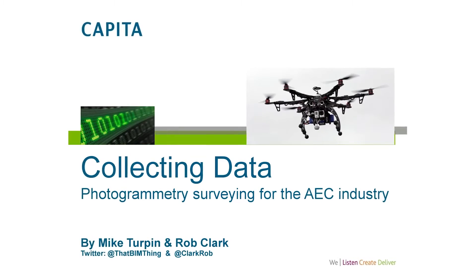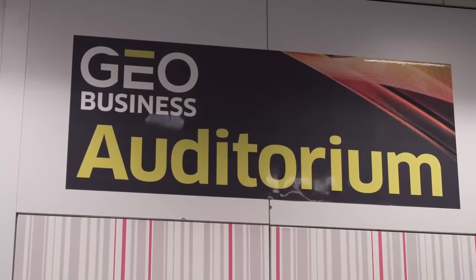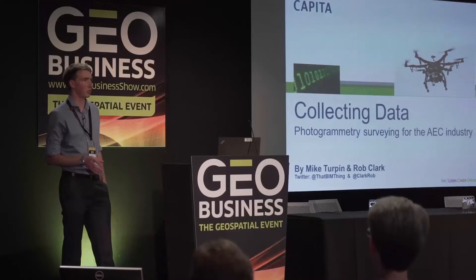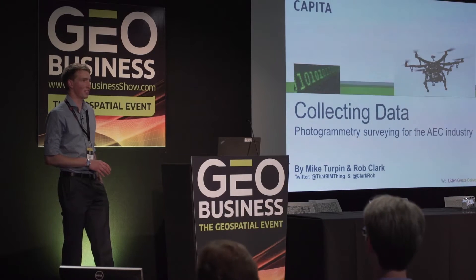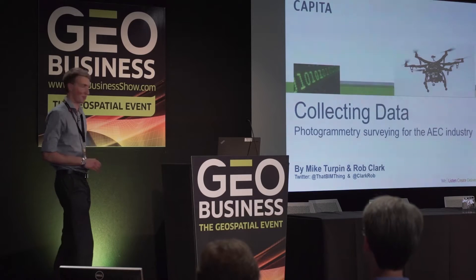Good afternoon everyone, thanks for coming. We're going to give you a talk about photogrammetry surveying for the AEC industry. Just before we start, can I get a rough show of hands: how many people are from the architecture, engineering, construction industry but not involved directly with surveying? And the people involved with surveying? A lot more. So we know to focus it more on that side now.